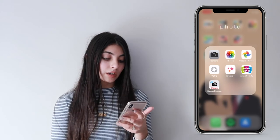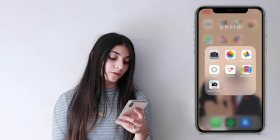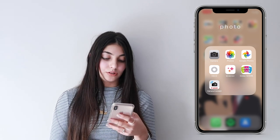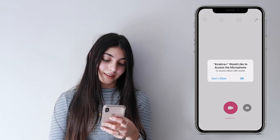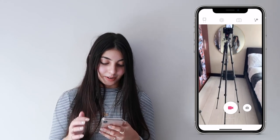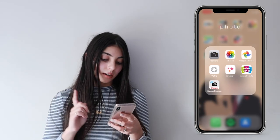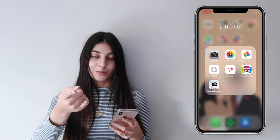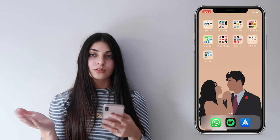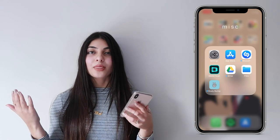My next folder is called Photo. I have my Camera, Google Photos for backing up all my photos, VSCO, and Cura — which is an app that makes things sparkle. I have Instax Share for my little polaroid printer, and Camera Connect for my vlog camera so I can control it from my phone and share photos over Wi-Fi.